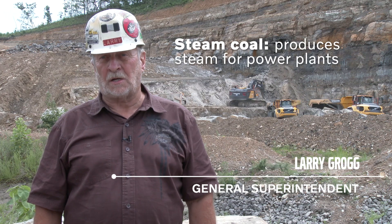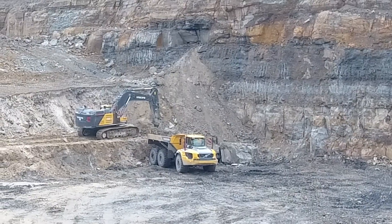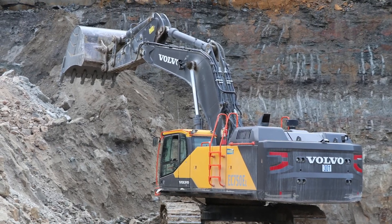We're here to mine steam coal and some met coal, and it's in the process of mining and reclamation. We're trying to reclaim a lot of property here that was left and mine the steam coal.